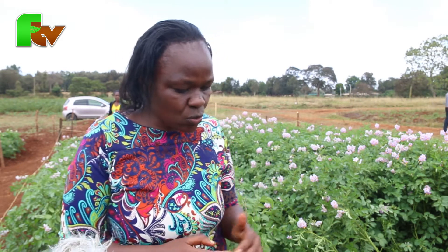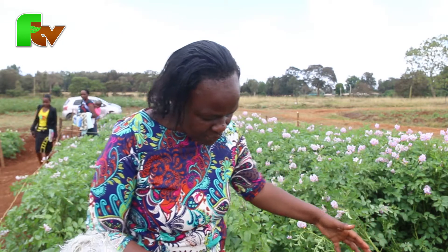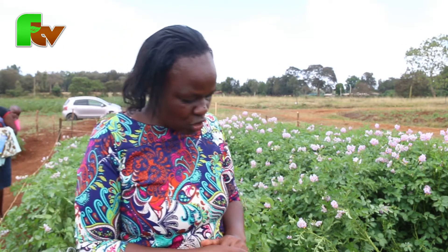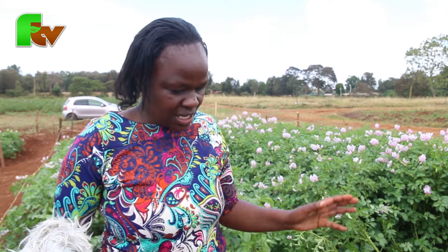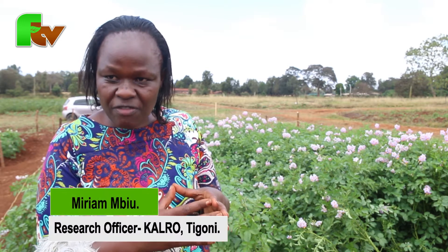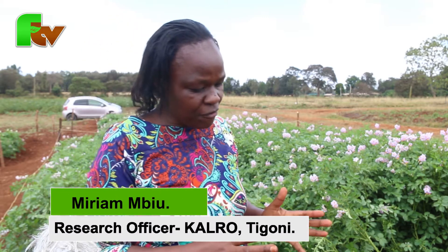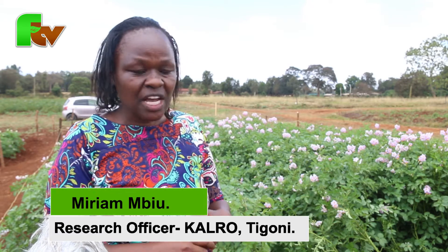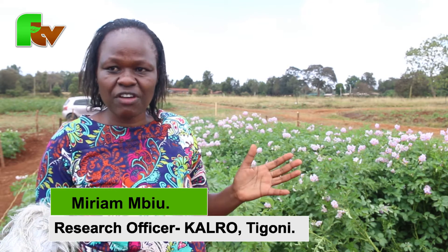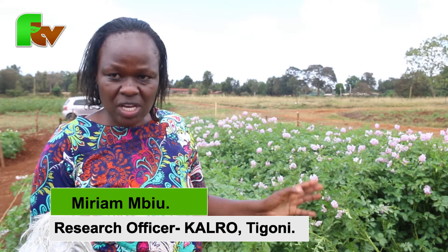After emergence, combine weeding and earthing up at the same time. Add soil to your potatoes and remove all the weeds. After emergence, scout for weather conditions. If the weather is favorable for late blight, make sure you apply a preventive fungicide. After 45 days, do your second weeding — second weeding is done at 45 days or when the crop is two months old. Make sure you are also earthing up and removing all weeds at the same time.